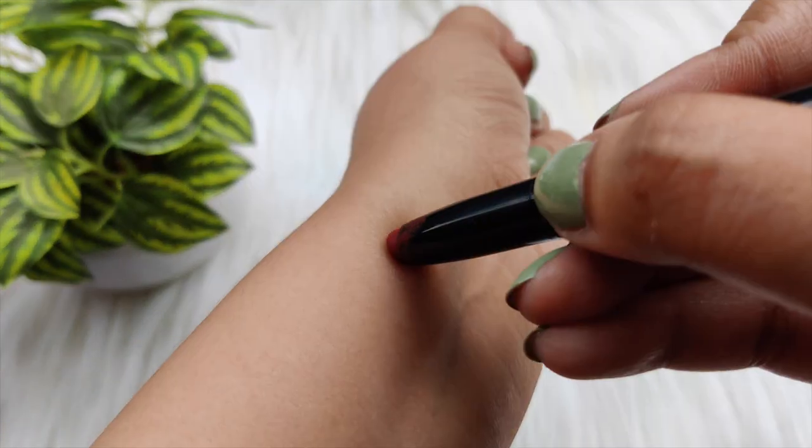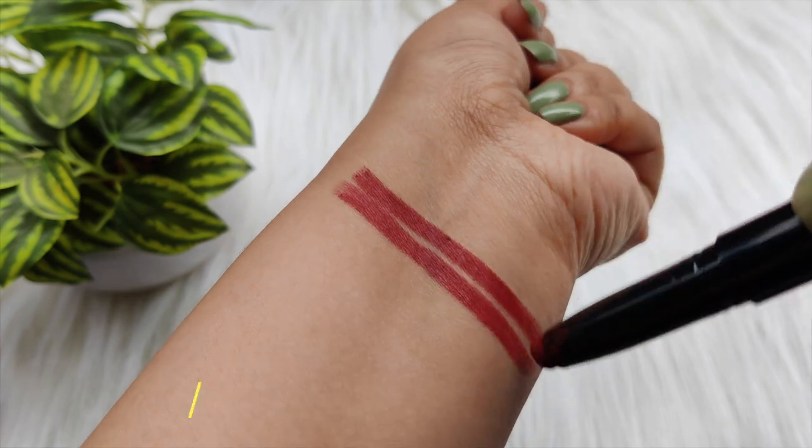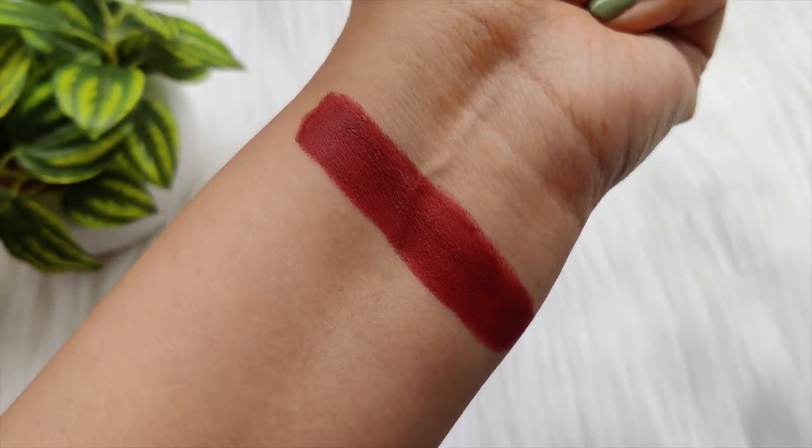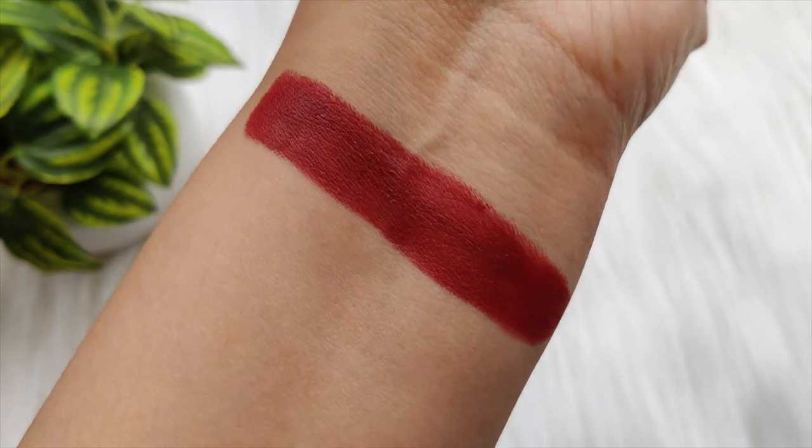Whether your skin tone is fair, medium, or dark, this lipstick works well. It is long lasting and transfer proof. It is easy to remove and very flawless — not crusty at all. It is a long-wear lipstick and is my favorite.